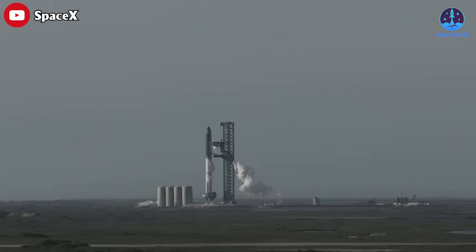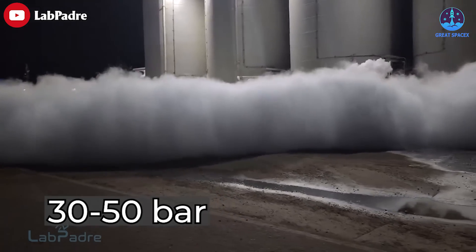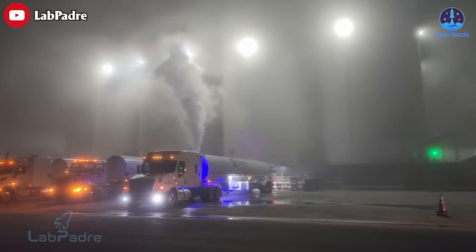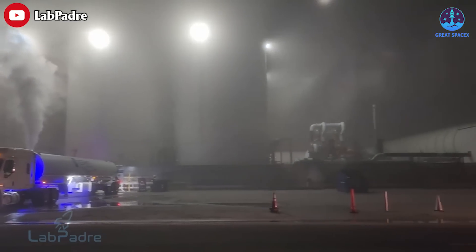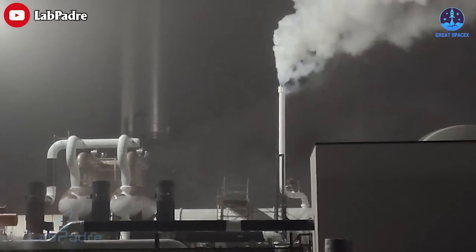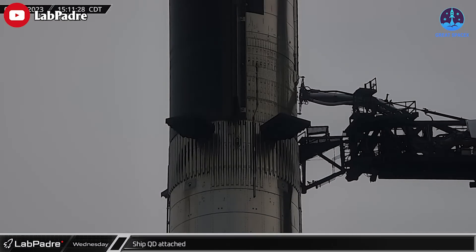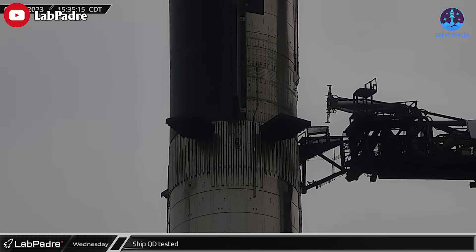LOX is stored at high pressures, typically around 30 to 50 bar. This high pressure puts significant stress on valve components, which must be designed to withstand these pressures without leaking or failing. Additionally, the valve actuation mechanism must be capable of operating reliably under these high-pressure conditions.